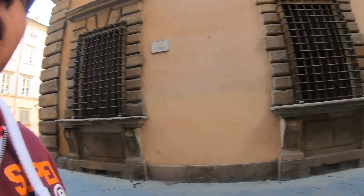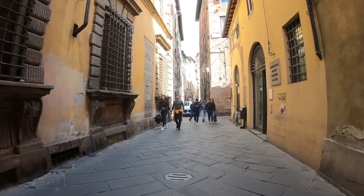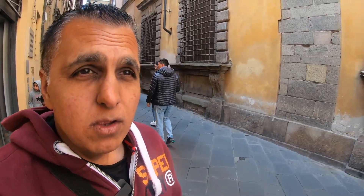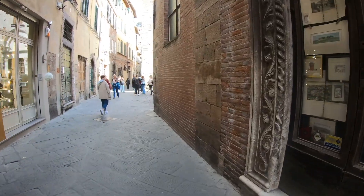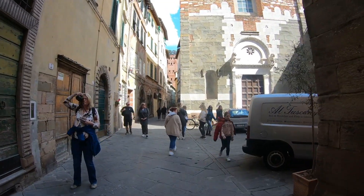Good afternoon from Lucca, also known as the City of Towers. I've already climbed one tower here, the Bell Tower, and there's another tower I've been told about that has a garden on top of it, which is something different. So we thought we'd climb it, go up to the garden, see what it's got to offer. I can see the tower straight ahead down these narrow alleyways.